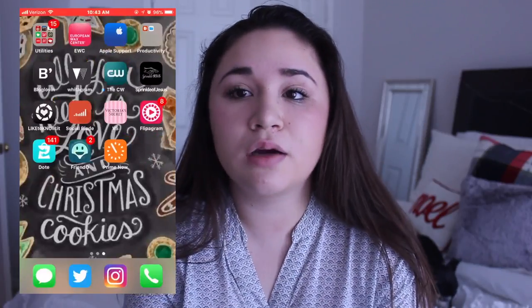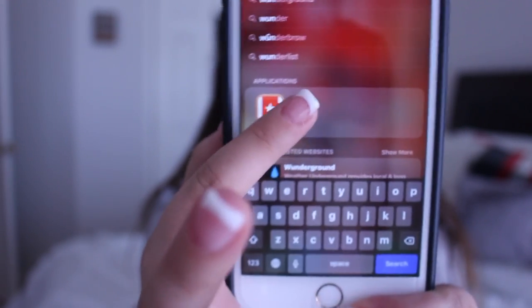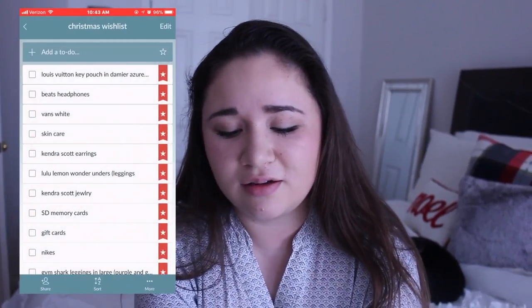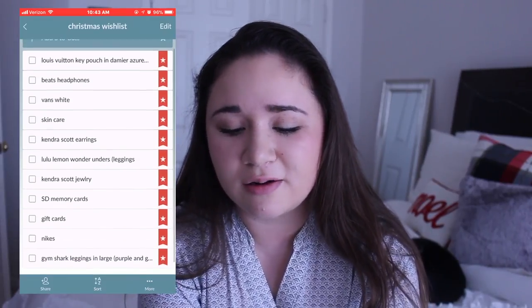So I use an app to have my wishlist on, and it's called Wunderlist. Right there — click on it. I just got my nails done. I'm going to go to Christmas wishlist, and all of these things are on my list.